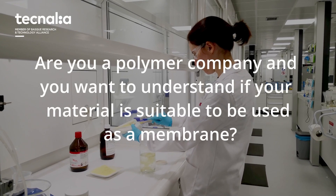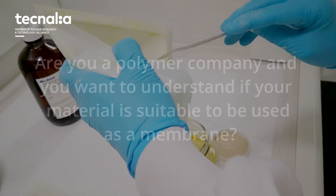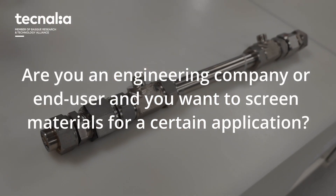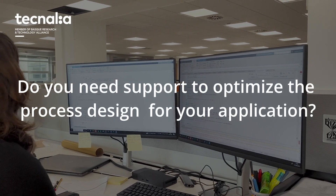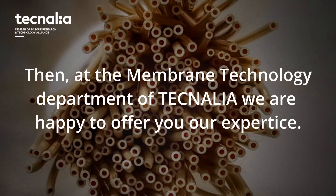Are you a polymer company and you want to understand if your material is suitable to be used as a membrane? Are you an engineering company or end user and you want to screen materials for a certain application? Do you want to test membranes under real process conditions? Do you need support to optimize the process design for your application? Then, at the Membrane Technology Department of Technalia, we are happy to offer you our experience.